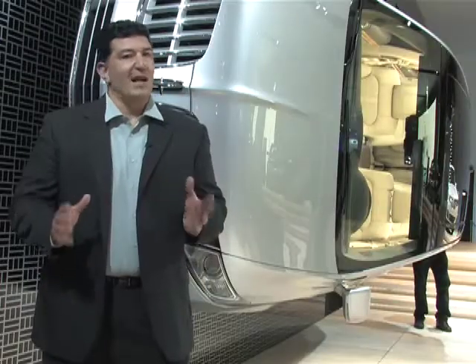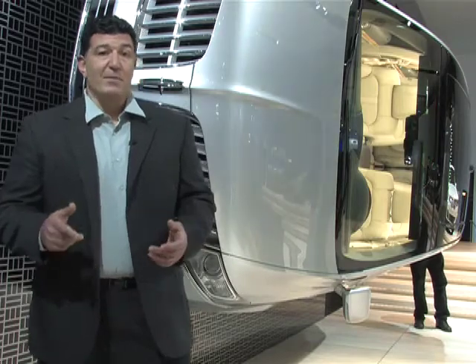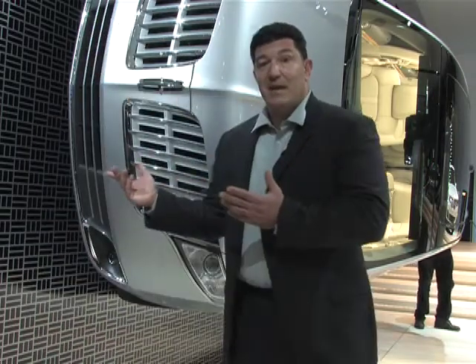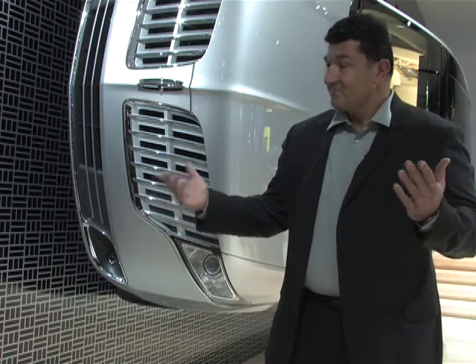Ford Motor Company has had a lot of success with the Flex — it almost won North American Car of the Year. Right behind me is the Lincoln MKT. It's just like the Flex, but there's a lot more wood and leather. Not too bad.